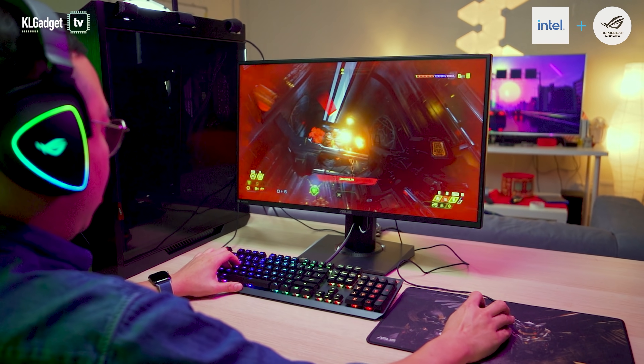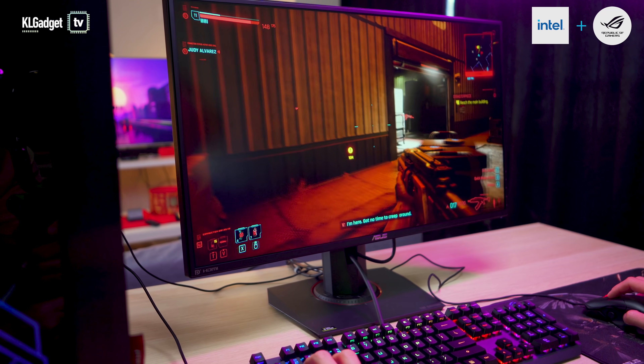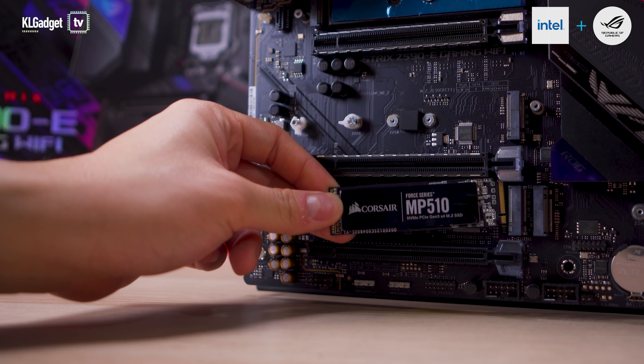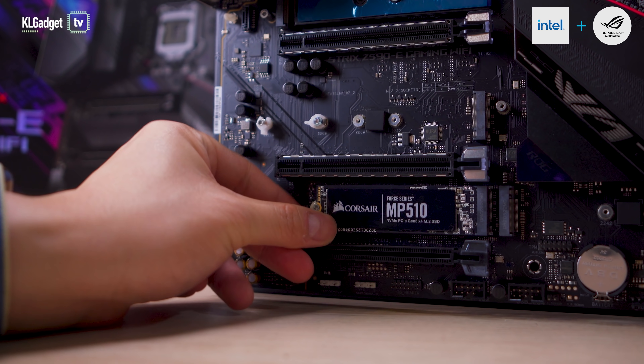Gamers will experience improved load times, all thanks to the faster PCIe Gen4 NVMe storage and native DDR4 3200 MHz RAM support. The ROG Strix Z590E Gaming Wi-Fi motherboard features two M.2 slots that support the faster NVMe storage.